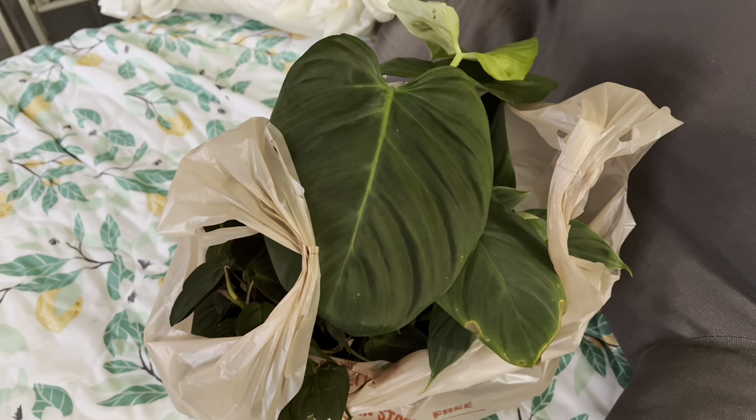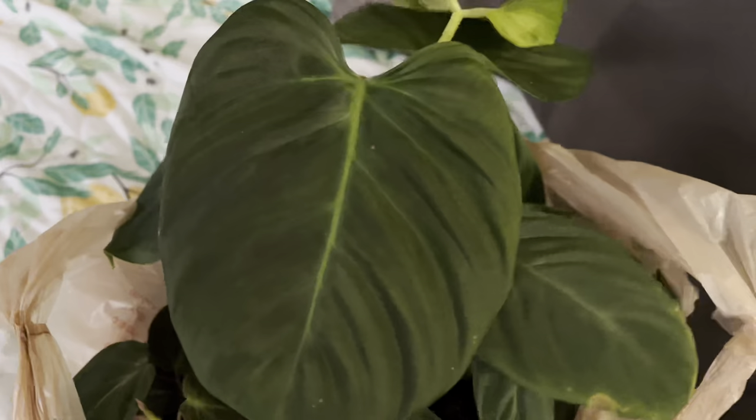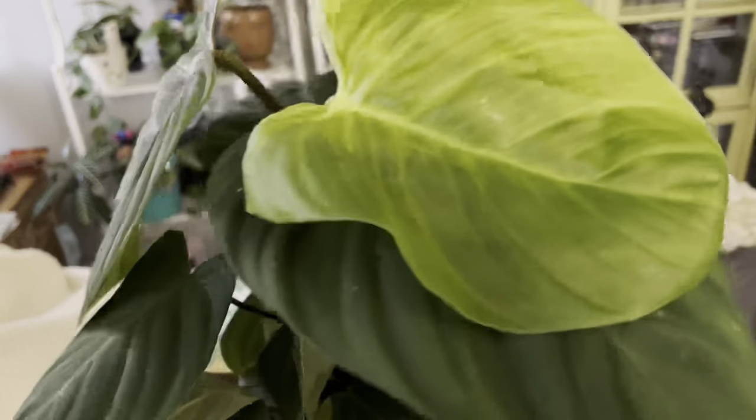Hey guys, I went plant shopping with Janet after our photo shoot. Let me show you what I got. I got this plant right here — this is a philodendron. I've been really into philodendrons lately, they're just my favorite plant family right now. I also got another philodendron as well. I can't wait to put these on my plant stand.